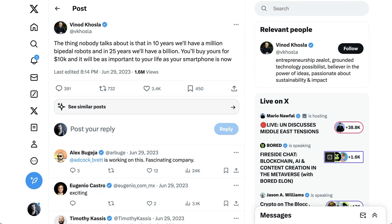This is a theme a lot of people have been talking about. Back a year ago, VC Vinod Khosla wrote: 'The thing nobody talks about is that in 10 years we'll have a million bipedal robots, and in 25 years we'll have a billion. You'll buy yours for 10k and it'll be as important to your life as your smartphone is now.' The fascinating thing about this, and why VCs get so excited, is that this really is a space with a virtually uncapped upside. We have no idea what the total addressable market for robotics will be, but it's going to be enormous — so big that there will likely be multiple big multi-billion dollar companies created in the space.